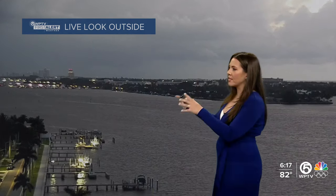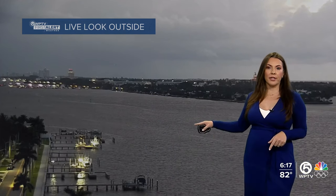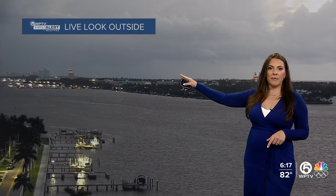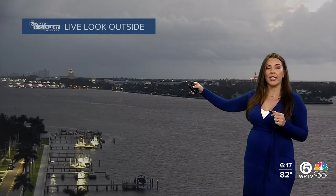I remember this yesterday morning — we were dealing with the same thing out in Wellington. I think more thunderstorms and rain have developed this morning compared to yesterday morning. This is a different point of view, another West Palm Beach camera overlooking the Intracoastal. If I give it a minute or two, maybe we'll see some of those lightning flashes.